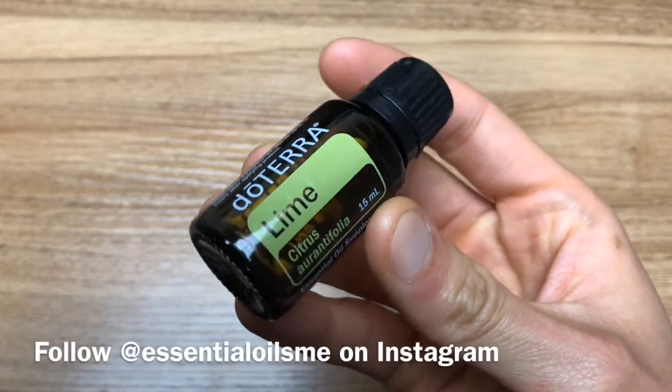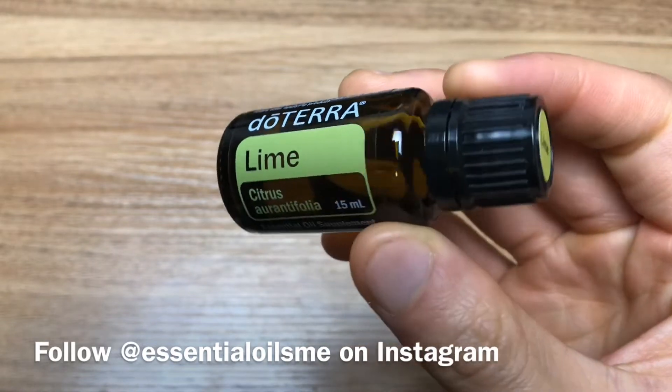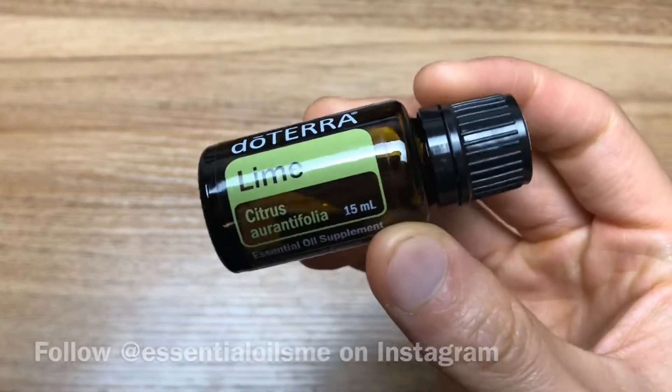Hey, it's Lance McGowan here with Essential Oils Me, and today we're going to be talking about the benefits and uses of lime essential oil.